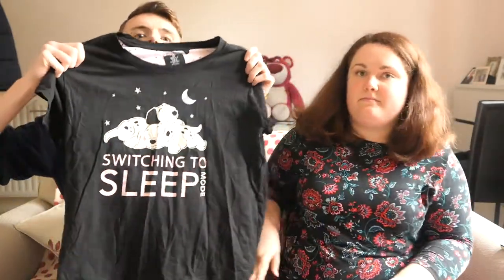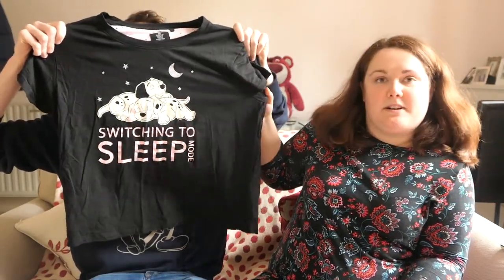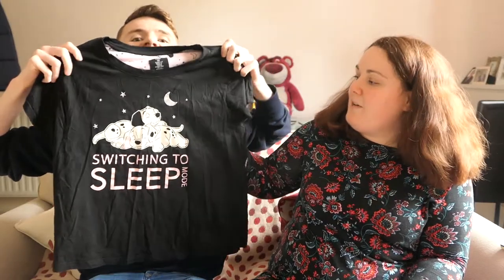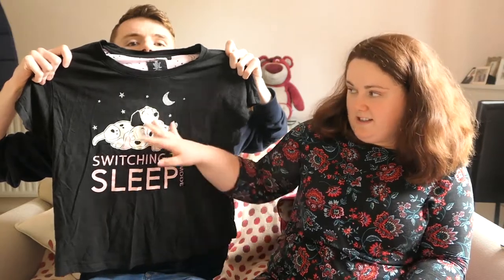First, I want to specifically talk about Primark, because although their quality isn't always the best, where else can you get pyjamas that are this Disney? The quality can vary — it's not consistent. These pyjamas here — can you read that? It says 'switching to sleep mode.' It's a bit cringe but how often do you get 101 Dalmatians pyjamas?